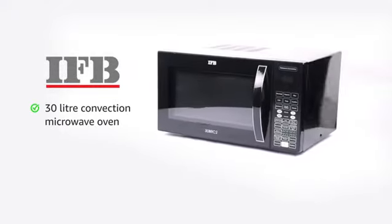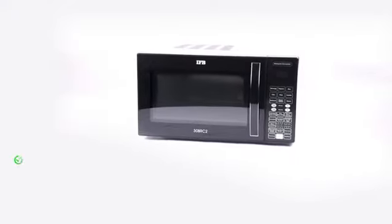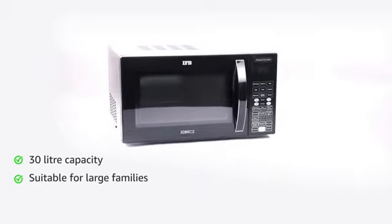IFB presents a 30-liter convection microwave oven. It has a 30-liter capacity which is suitable for large families.